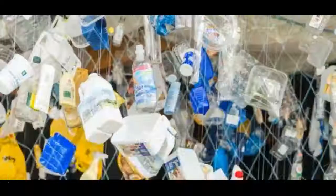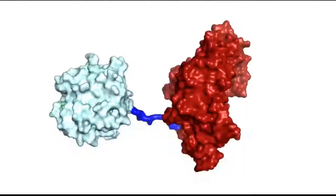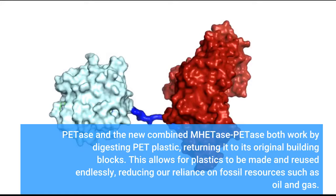Combining PETase with a second enzyme and finding that together they work even faster means another leap forward has been taken towards finding a solution to plastic waste. PETase and the new combined MHETase-PETase both work by digesting PET plastic, returning it to its original building blocks. This allows for plastics to be made and reused endlessly, reducing our reliance on fossil resources such as oil and gas.